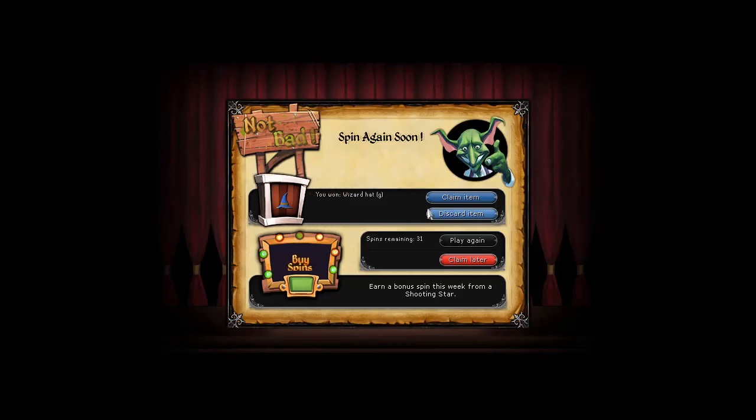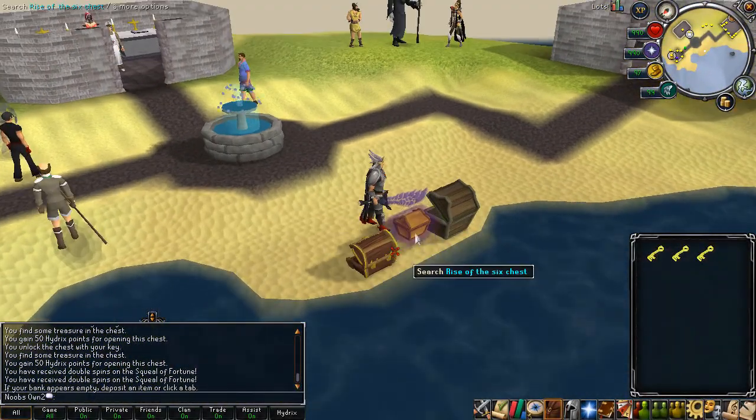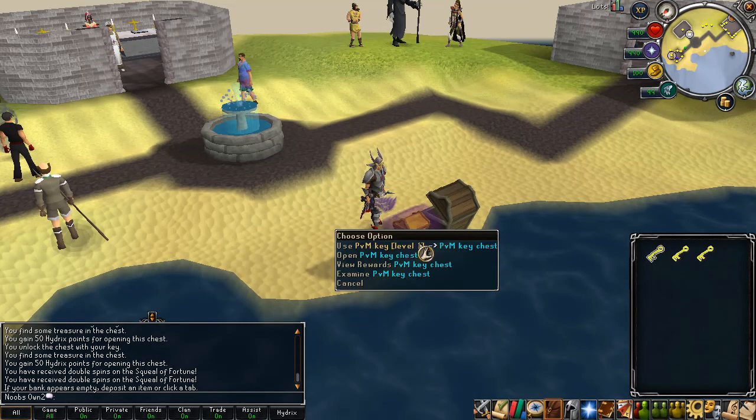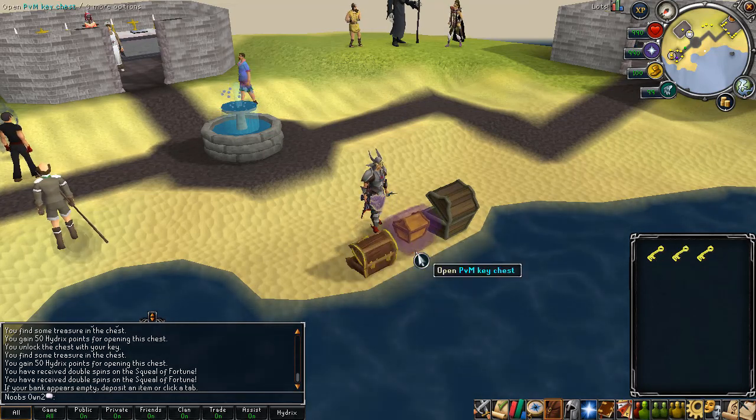Actually I was blind — the PVM key chest is right next to the crystal key chest. You can get super insane rewards from these: Torva, Pernix, Virtus, and various boots. Let's get lucky and use our PVM keys here.